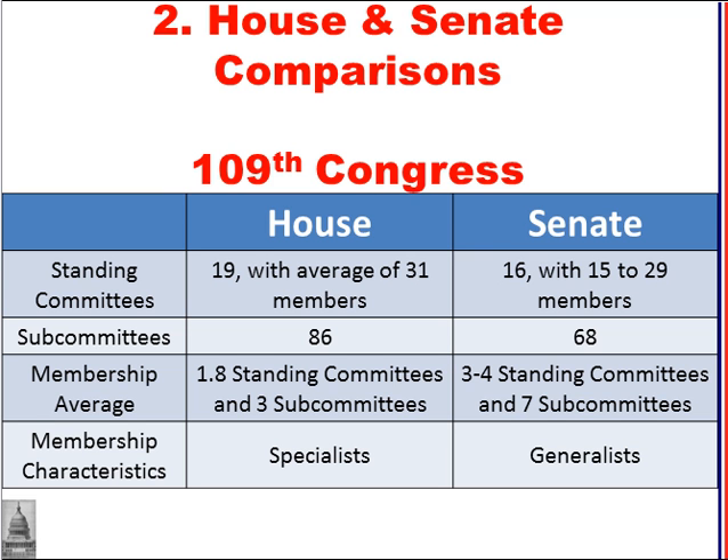Here's some information about the 109th Congress. In the House, there are 19 standing committees with an average of 31 members, and 86 subcommittees. Each member of the House holds, on average, 1.8 standing committee assignments and 3 subcommittee assignments. Members of the House become more policy specialists — they serve on fewer committees compared to the Senate and therefore get to focus on issues they are experts on.